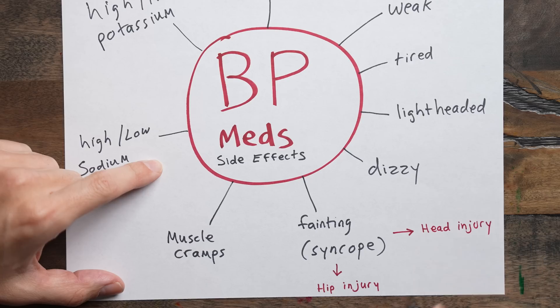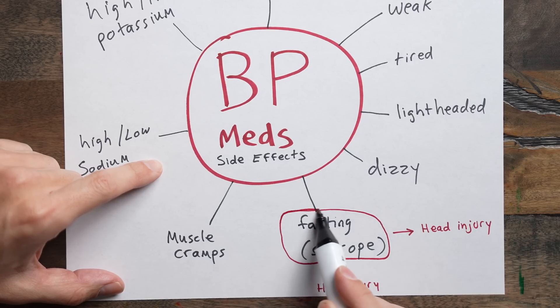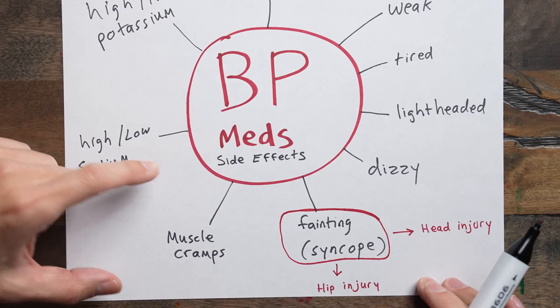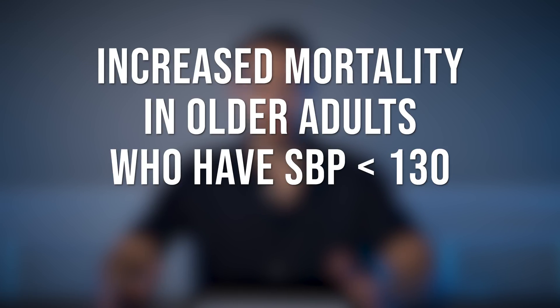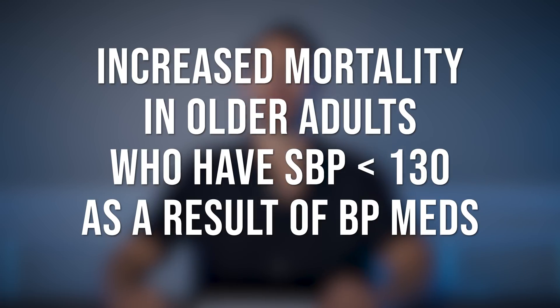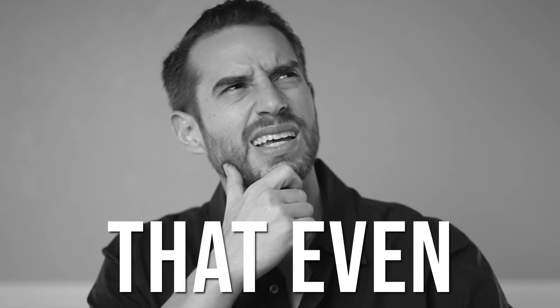In general, lowering blood pressure is a good thing, but there's still a 1% risk of death from doing so. A good example is when older people who take blood pressure medicine faint and hit their head, dying of brain hemorrhage, or they could have a fall that causes them to break their hip — and sometimes that ends up leading to their death. After all, falls are the leading cause of fatal and non-fatal injuries in older adults. That's why there's increased mortality in older adults whose blood pressure is less than 130 as a result of taking blood pressure medication.